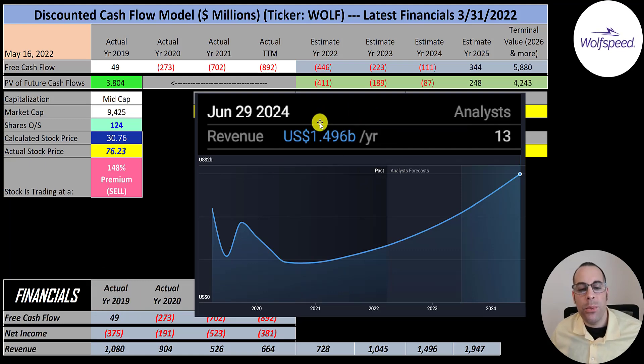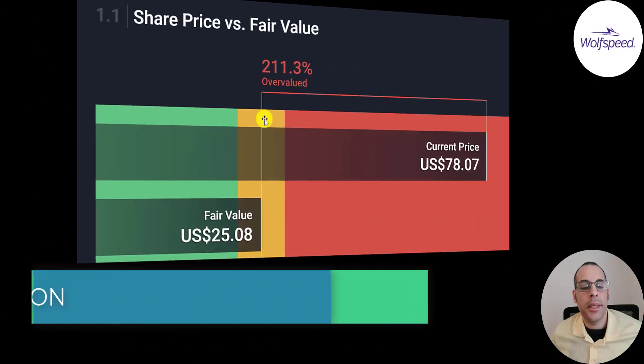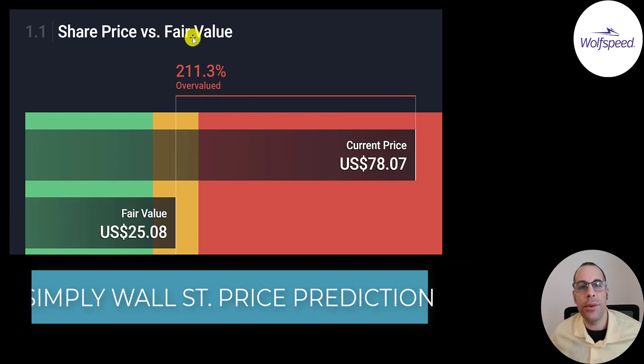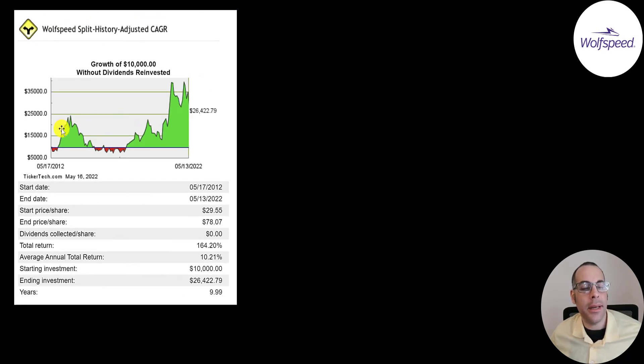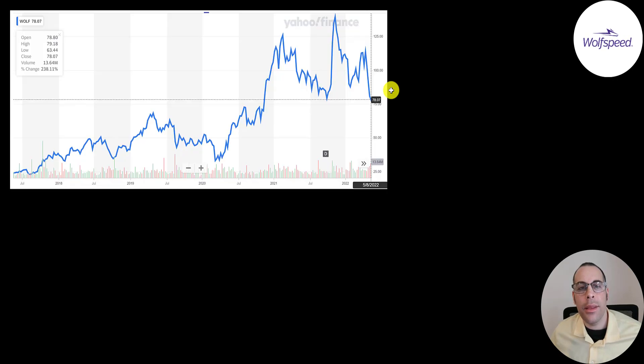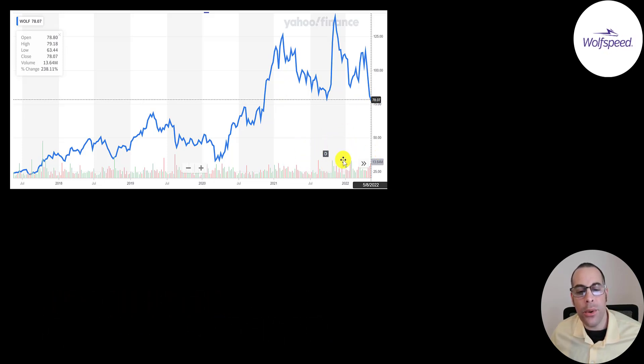Their revenue target for 2024 is $1.5 billion, $1 billion in 2023, and $728 million for 2022. I continued that growth to $1.9 billion in 2025. The average company in their industry converts 18% of revenue into free cash flow, so I multiplied the 2025 revenue by 18% and assumed negative free cash flow before that year. Simply Wall Street values the company at $25, saying it's 211% overvalued. Eight analysts have an average price target of $112, with a low of $70 and a high of $140. If you invested $10,000 ten years ago, you'd have $26,000 today — a 10% annual return and 160% total return. The stock is back to where it was at end of 2020.